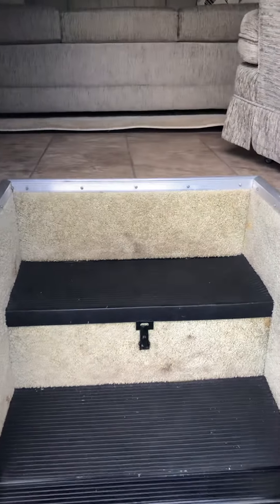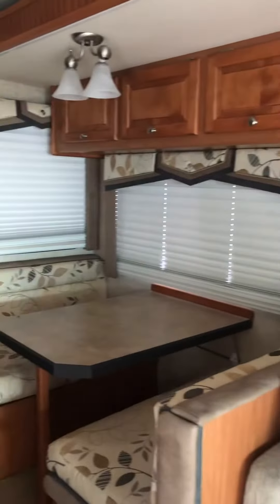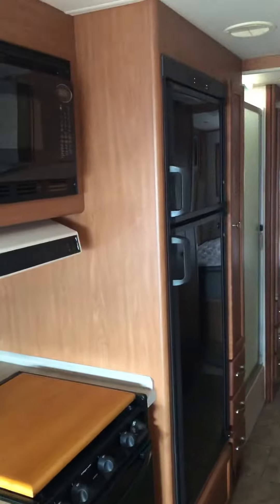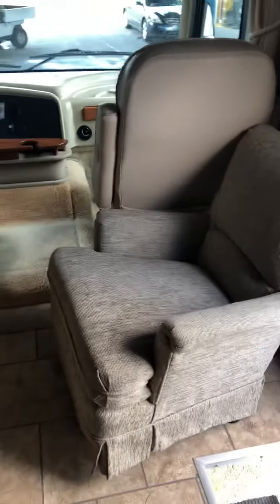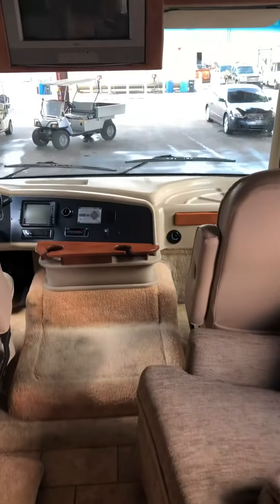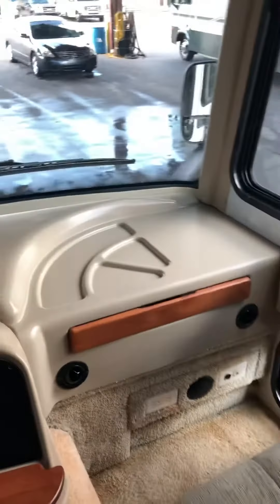There are a couple little stains on the carpet there. The slide is actually in, but you've got one slide on this side that has a couch and a dinette, and then you have your kitchen, oven, microwave, and sink top there. There's a little swivel seat there and all the way into the dash area.